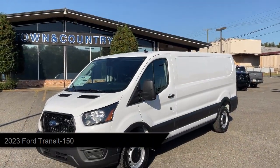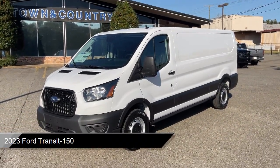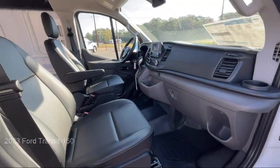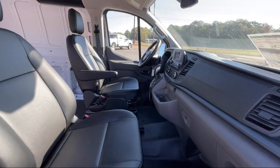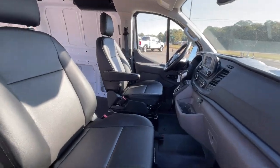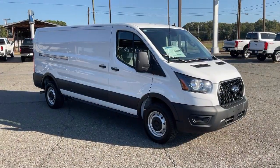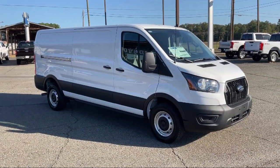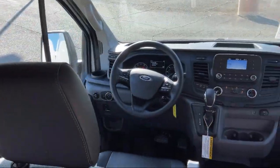It comes equipped with rear view camera, keyless entry, steering wheel controls, electronic stability control, auto high beam headlamp control, tire pressure monitoring system, air conditioning, traction control, four speaker audio system, side airbags, and much more.